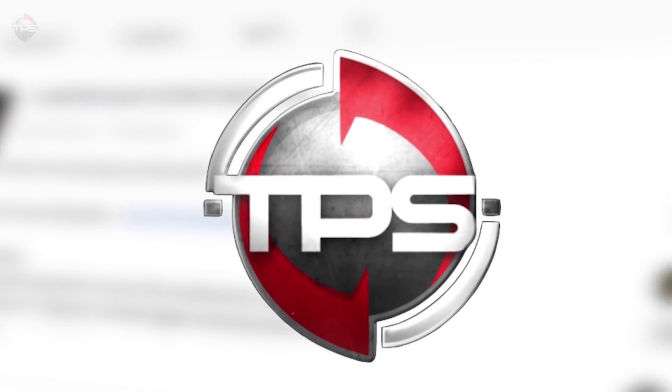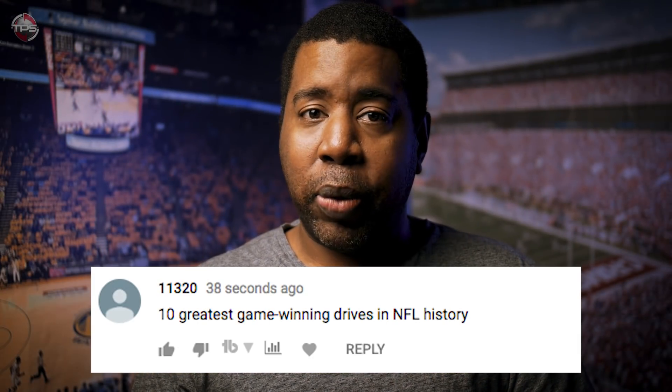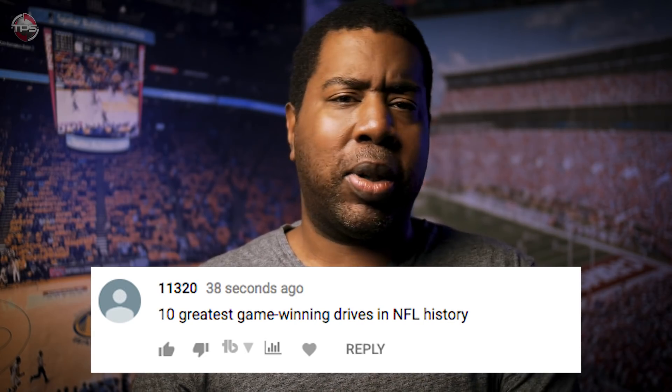At TPS we post videos every single day, so don't forget to click the subscribe button and click the notification bell to be notified when we post a new video. A big shout out to user 11320 for suggesting this list. We hope you enjoy it, and if you do, feel free to leave your ideas down below — you never know, we might use one and give you a shout out.